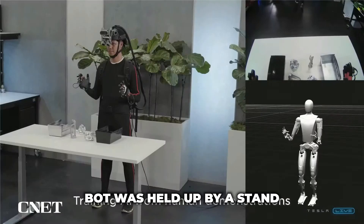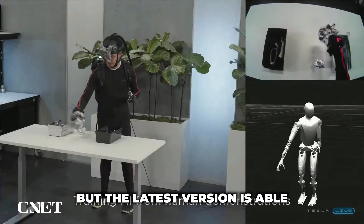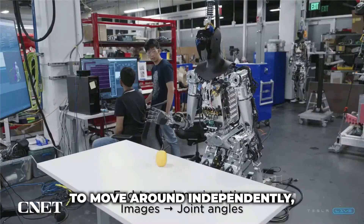The initial version of the Tesla bot was held up by a stand and could only wave to the audience, but the latest version is able to move around independently, albeit slowly.